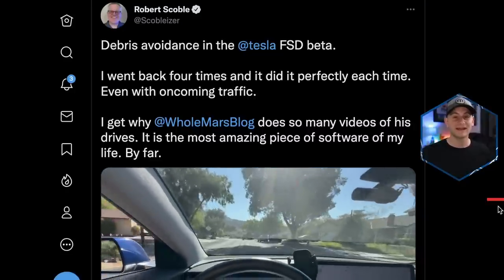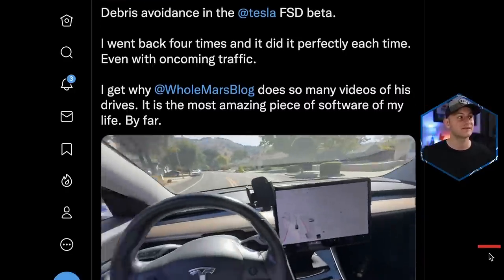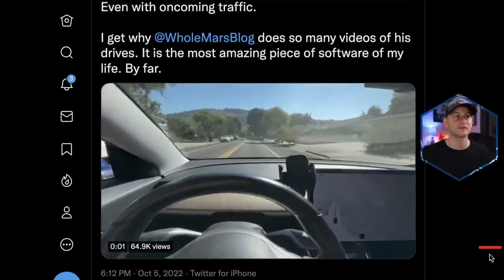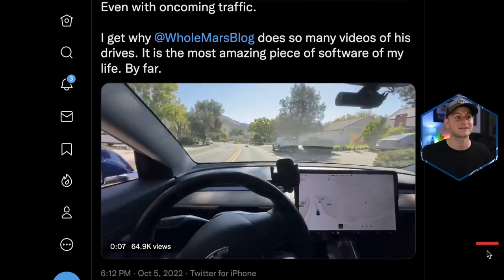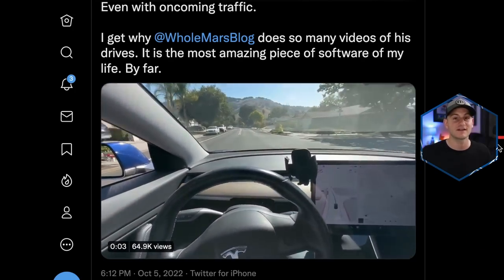Sticking with autopilot and FSD: Robert Scoble shared a video of debris avoidance. He said he went back to that location four different times and it did it perfectly every time, even with oncoming traffic — so definitely good to see things like this, with the car spotting debris in the road and avoiding it nicely.